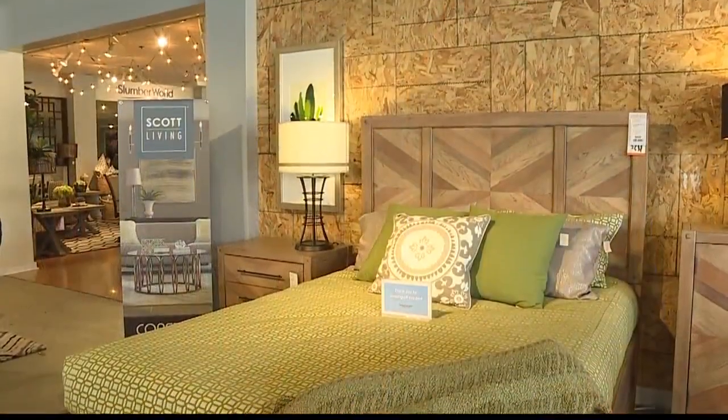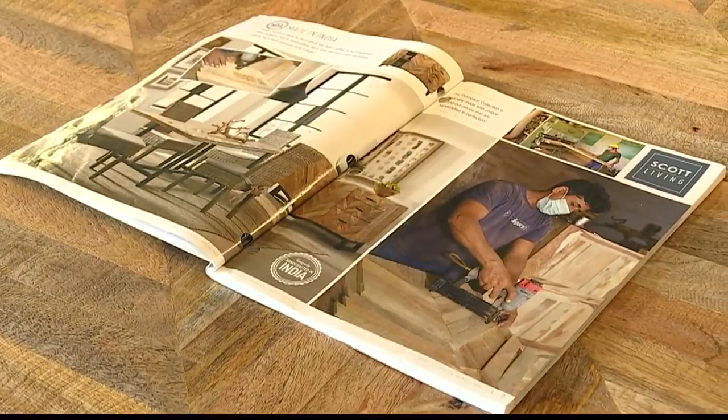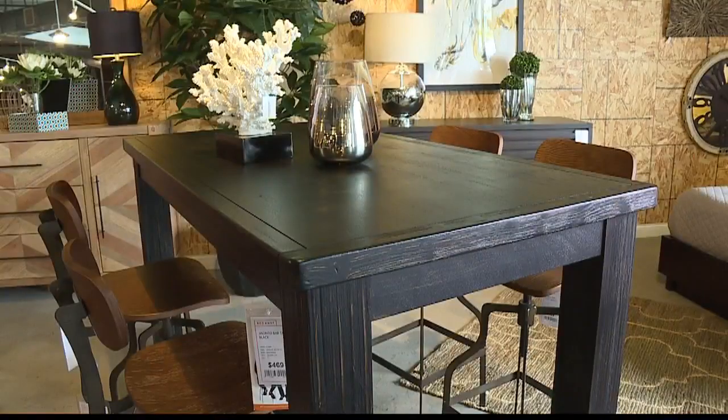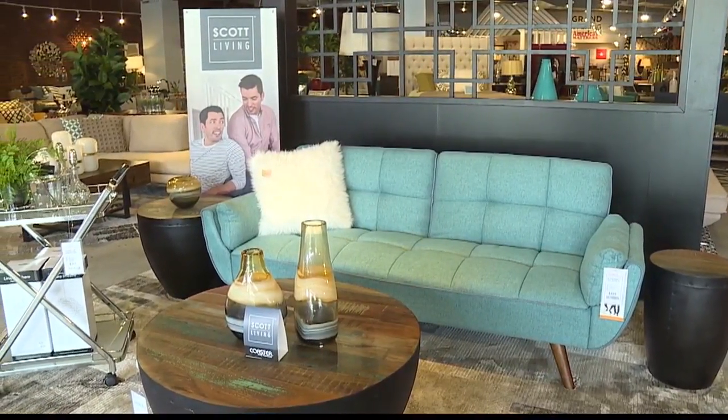Any last thoughts for our Living 808 viewers? I understand that not everyone can have their homes designed by the Scott Brothers, but we can have their furniture designs in-home — so it's kind of like the same thing. I really think it's great that there's something here for everyone. It's a very fashion-forward line, and it's very affordable. It's available at all Red Knot locations — here, Kapolei, our new Bougainville location, and Barataria.